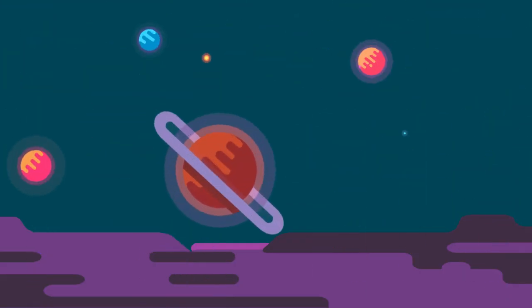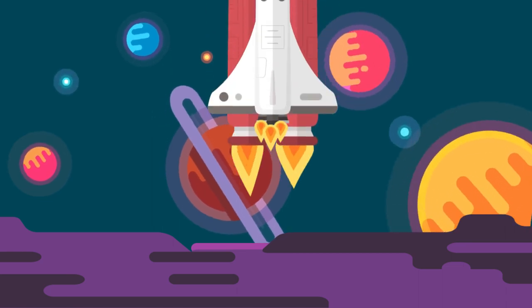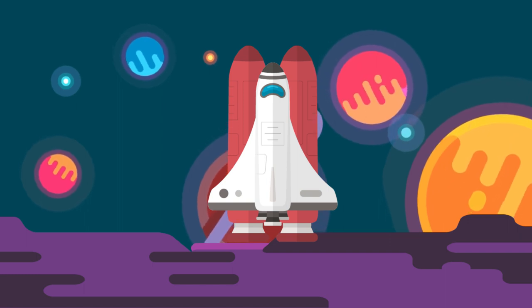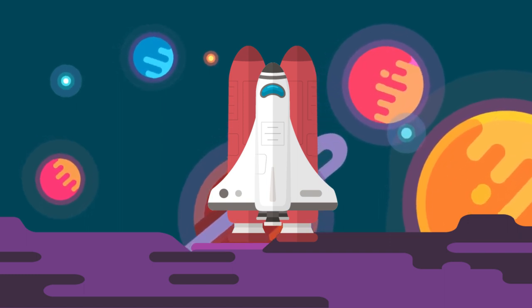Our current mobile phones are thousands of times more powerful than the entire Apollo program that sent humans to the moon, but our scientific instruments have not been upgraded for decades.